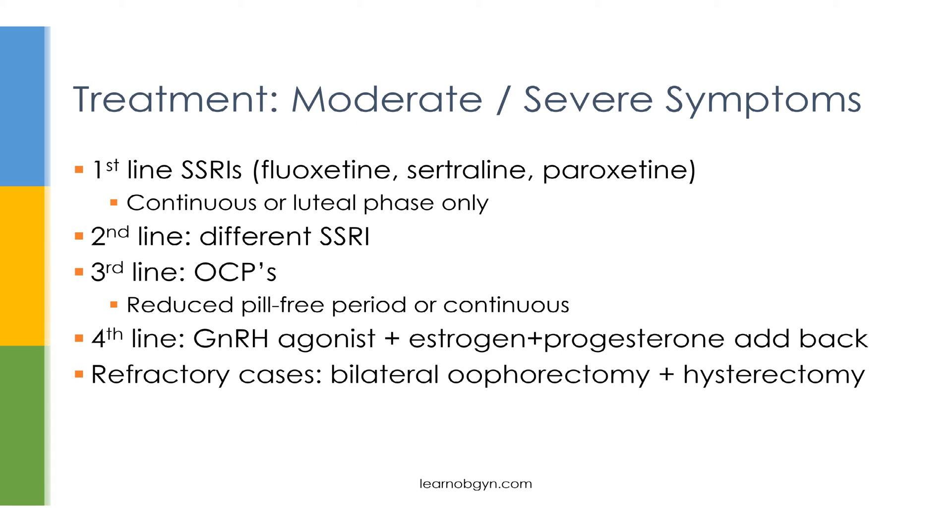For patients with moderate or severe symptoms, first-line treatment is SSRIs — this is a high-yield point. The SSRIs typically used are fluoxetine or sertraline, and symptom improvement can be seen as early as the first cycle. SSRIs can be given continuously or only during the luteal phase; both are equally effective, but most patients prefer luteal-phase-only dosing for fewer side effects and lower cost. If SSRI treatment fails, switch from luteal-phase to continuous dosing or try a different SSRI.